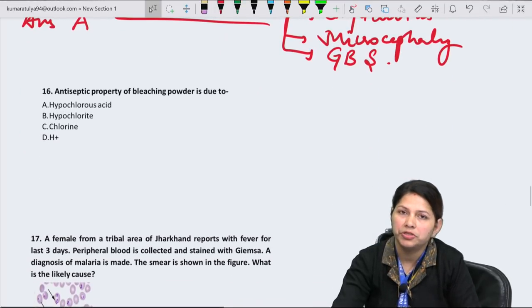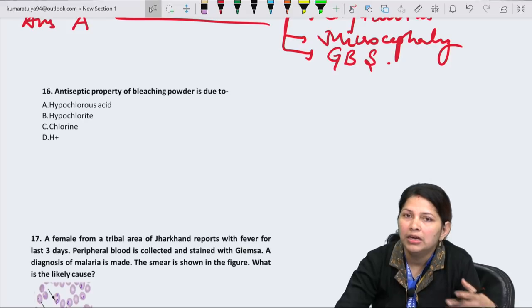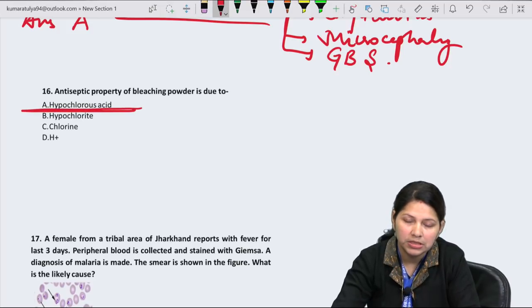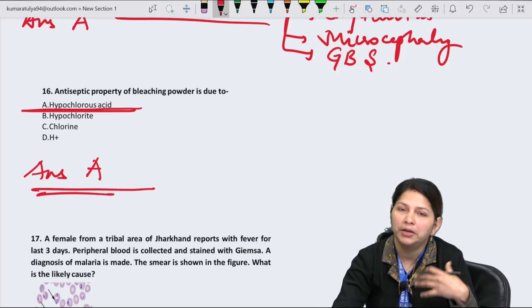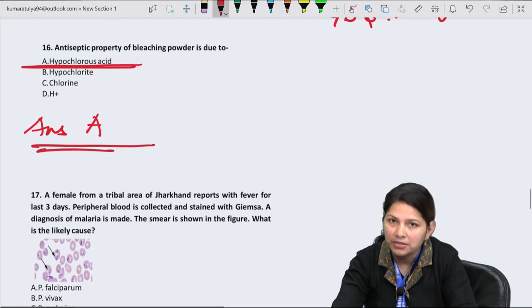Question 16: The antiseptic property of bleaching powder is due to releasing hypochlorous acid. Answer is A. Bleaching powder releases hypochlorous acid, which causes oxidative damage to cells — this is its mechanism of action.